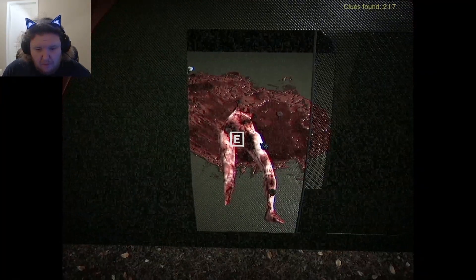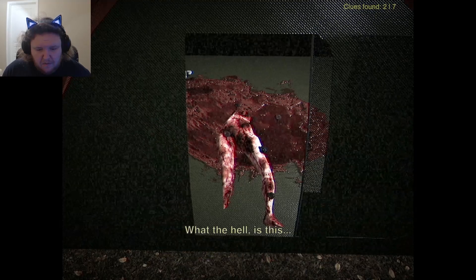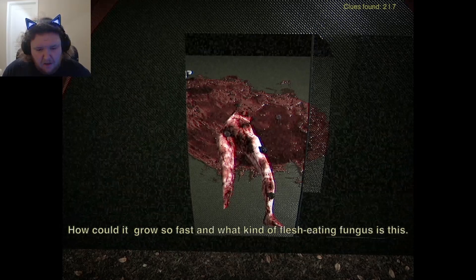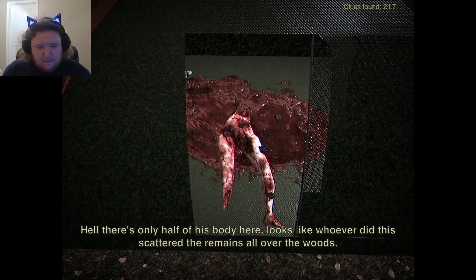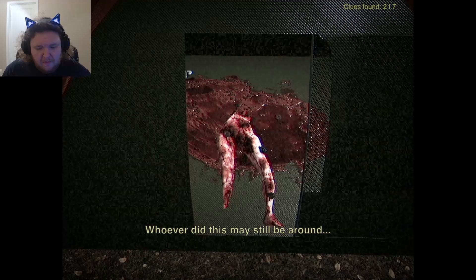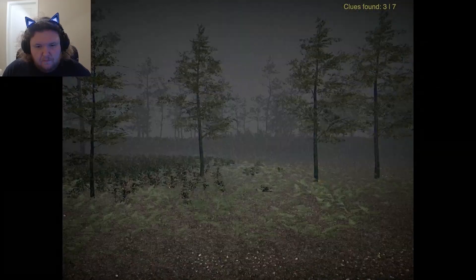Oh my God. My boy got mutilated. This is horrible — it's like the body already started to decompose. If you look closely, you can see mushrooms growing right out of the remains of the body. How could it grow so fast? And what kind of flesh-eating fungus is this? There's only half of the body here. Looks like the remains are all over the woods. Whoever did this may still be around. I gotta get some material and get out of here before I become a news story myself.